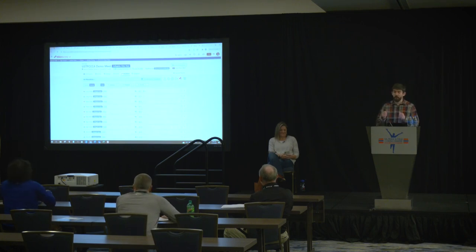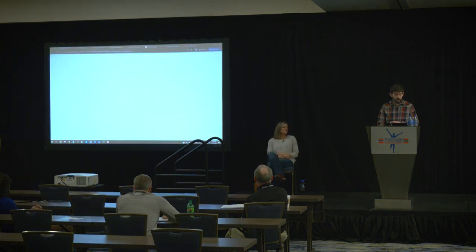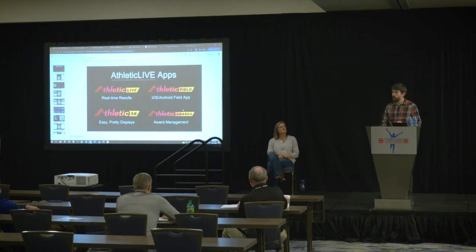We've talked about the first two parts of the Athletic Suite — Athletic Net and registration, and RunMeet meet management. Athletic Live is the third part of the Athletic Suite, and it's for everything happening on your meet day and what gets shown to folks. It consists of four different apps: Athletic Live for real-time results, Athletic Field which is an iOS and Android app that allows for field results entry, Athletic SB which is our quick and easy way to create scoreboards and have them show up on in-stadium displays, and Athletic Awards which is our awards management app.